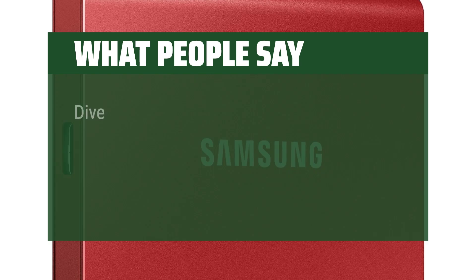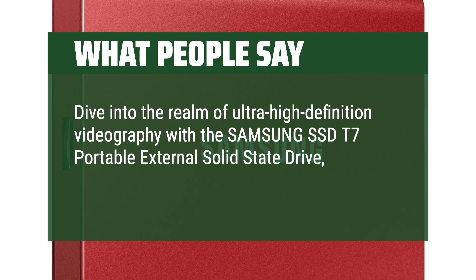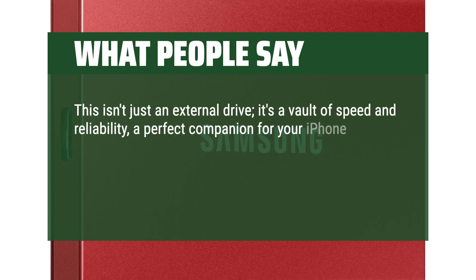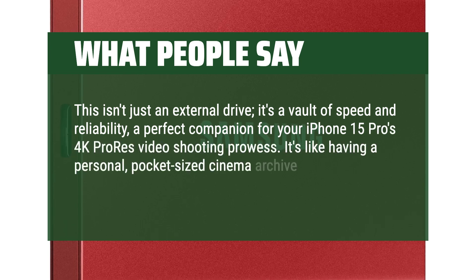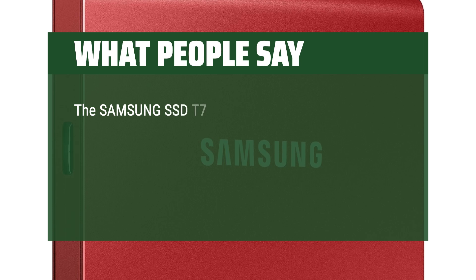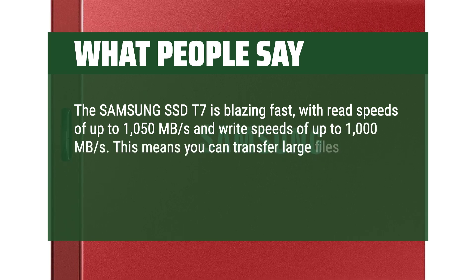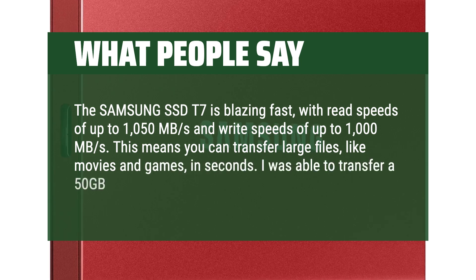What people say: the Samsung SSD T7 portable external solid-state drive boasts a colossal 2TB of space. This isn't just an external drive — it's a vault of speed and reliability, a perfect companion for your iPhone 15 Pro's 4K ProRes video shooting prowess. It's like having a personal, pocket-sized cinema archive, ready to safeguard your creative masterpieces. The Samsung SSD T7 is blazing fast, with read speeds of up to 1050MB/s and write speeds of up to 1000MB/s. This means you can transfer large files, like movies and games, in seconds. I was able to transfer a 50GB file in less than a minute.